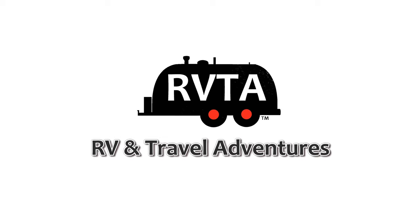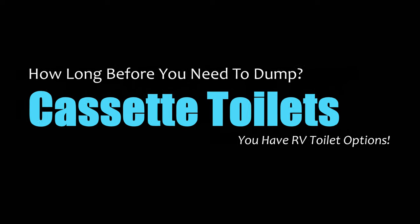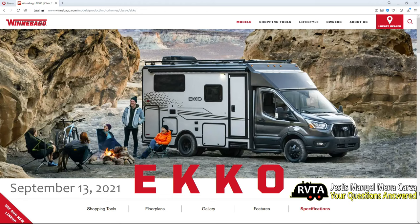This is Jesus Manuel Menegarza. I hope you're having a fantastic day. Today we're going to be talking about something extremely glamorous: toilets — cassette toilets, composting toilets, and traditional black tank toilets, various toilets used in the RVing industry. I'm using as an example here the Winnebago Echo, a very nice $170,000-plus motorhome designed to go outdoors for those with an active lifestyle, four-season ready.